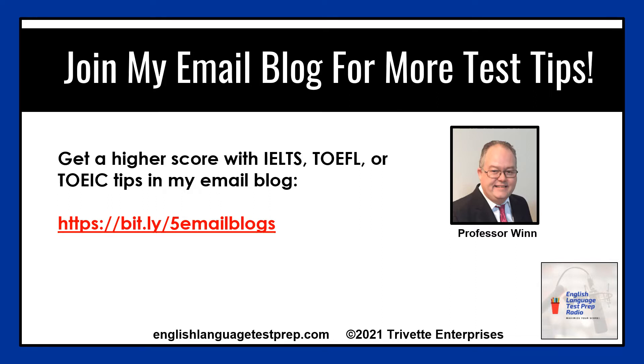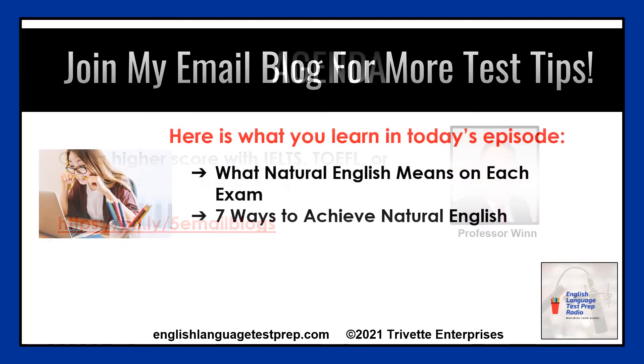If you need insights to get the highest score possible on the IELTS, TOEFL, or TOEIC exam, subscribe to my test tips in my email blogs at bit.ly slash the number 5 email blogs. And as a bonus, you get a cheat sheet for the exam.